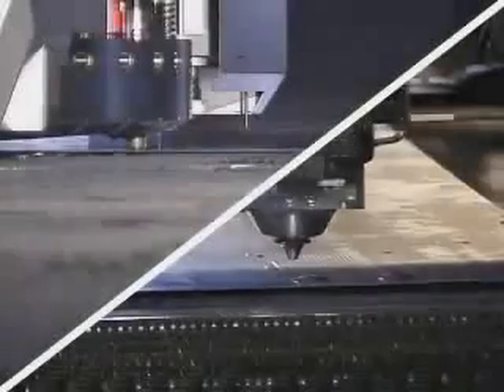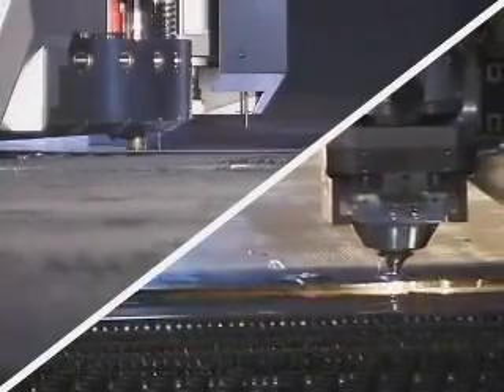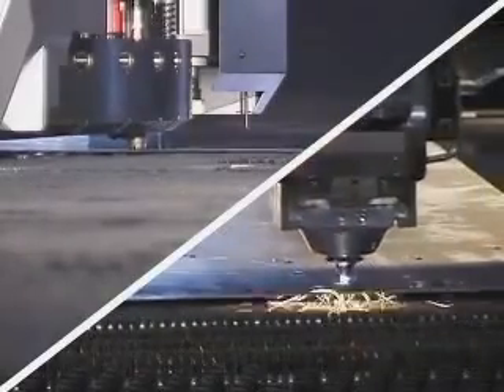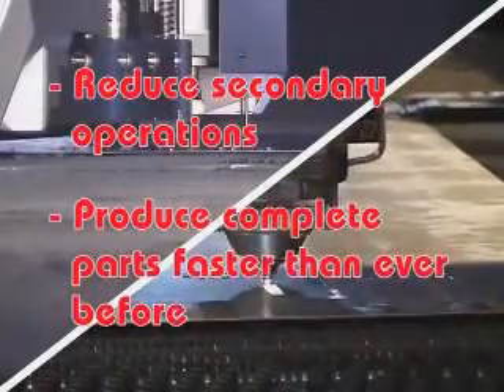The EML is ideal for today's high demand, low volume market. By incorporating Amada's proprietary EM punching technology with the high speed processing of Amada's laser cutting advancements, manufacturers are able to reduce secondary operations and produce complete parts faster than ever before.